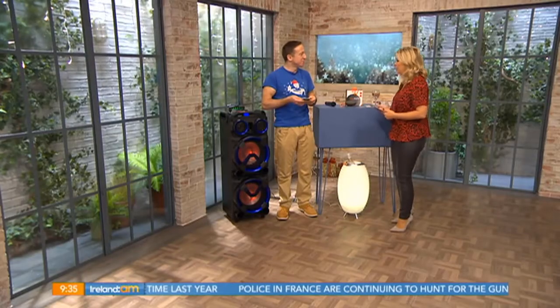Thanks for staying with us and welcome back. Our gadget guy Colin Baker joins us now with his top party gadgets that are sure to impress your guests if you're planning a party this festive season. Good morning to you Colin, how are you? Good morning - because that's what it's all about, impressing the guests.